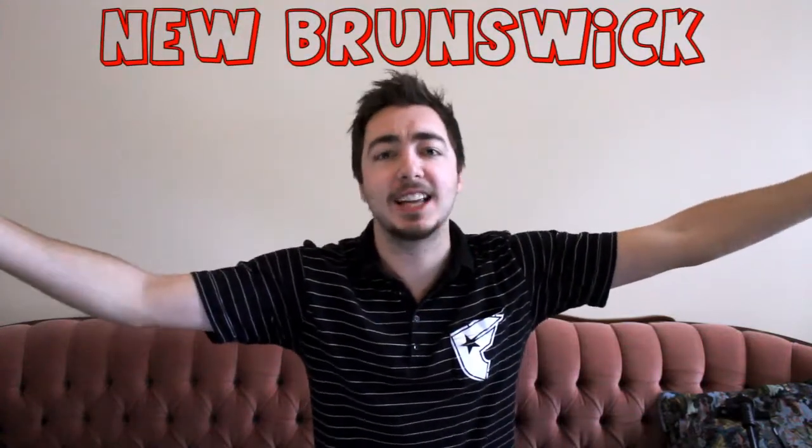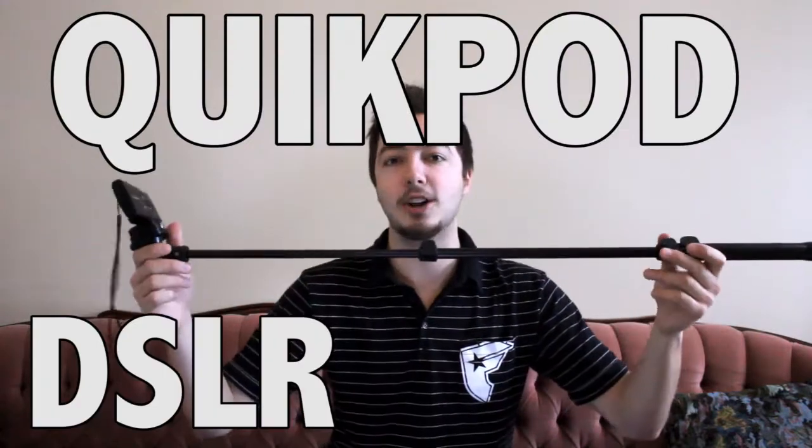What's up everybody! Today I am in beautiful New Brunswick, Canada - the East Coast. My parents just bought this house in New Brunswick and I'm here to help set up the internet. I have almost three full days to kill, so I figured why not announce who the winner is of the QuickPod DSLR POV contest.